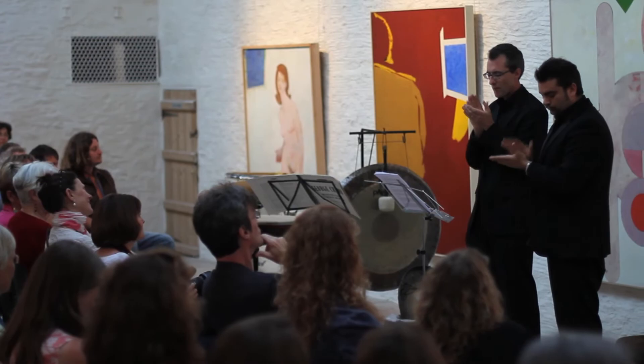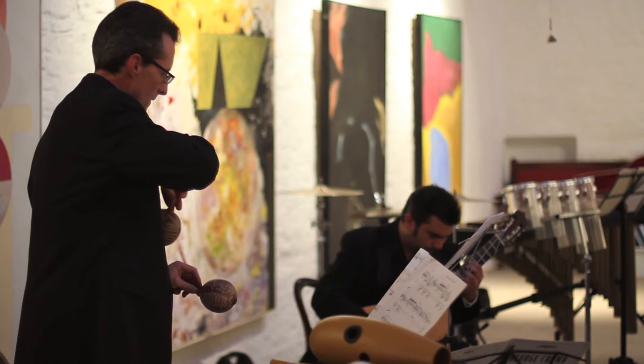Maracas, a frame drum, and most interestingly the gongs. I've got two gongs, one of which is a water gong, so it gets dipped in the water and as it does so the pitch changes.